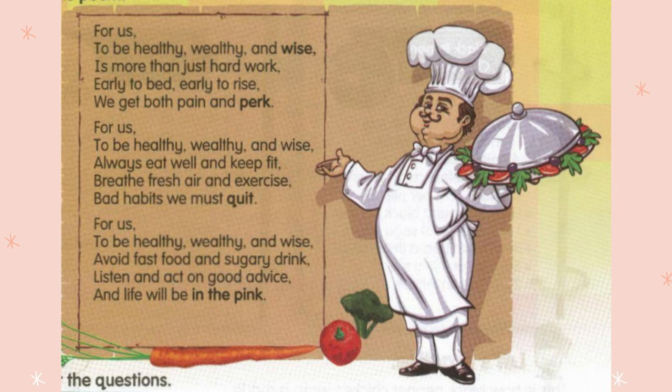So what do you think this poem is about? This poem is about how to become healthy, wealthy, and wise. Dia sudah bagi tahu cara-cara untuk menjadi healthy, wealthy, and wise. Each paragraph contains at least two activities that can keep us healthy, wealthy, and also wise. So total there are six activities.